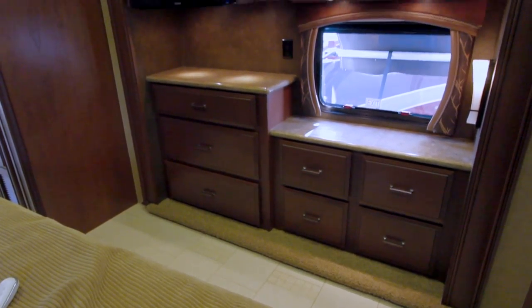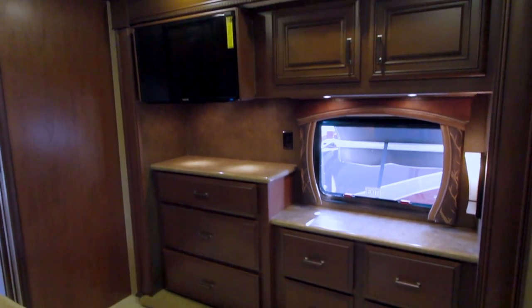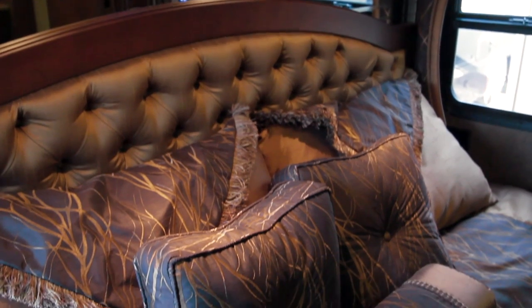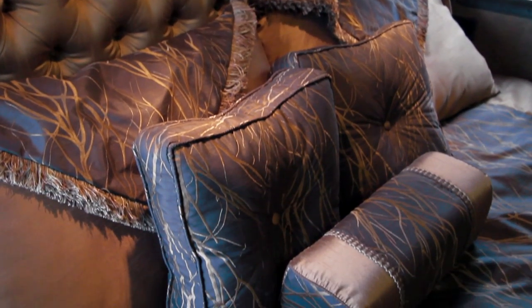In the bedroom, the Aspire sports a Samsung 32-inch LED HDTV with a Bose Solo sound bar. A decorative headboard with hardwood wardrobe and King Select Comfort air mattress with quilted bedspread create an inviting atmosphere.